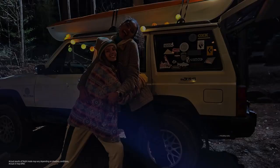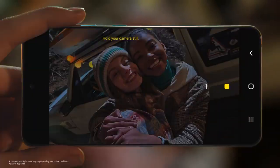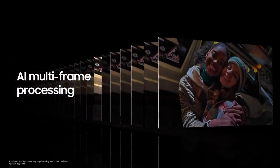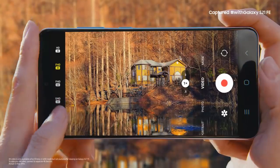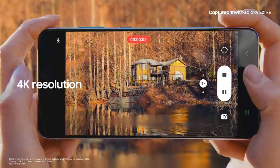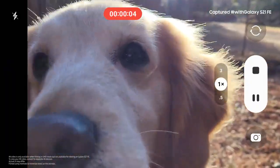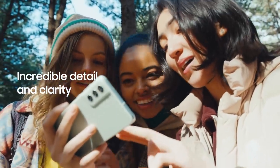The S21 FE also takes gorgeous photos at night. Let's say you want to capture a great moment, but the lighting is low. The S21 FE can help you get a clear shot, even in the dark. It takes multiple frames of your shot, and then AI goes to work, eliminating excessive noise and blur. There are some moments you can only relive on video, and the S21 FE captures it all in stunning 4K resolution — memories of your best day spent with your favorite people, with clarity and detail.